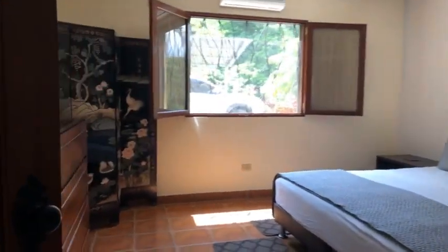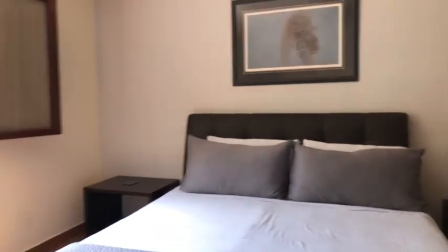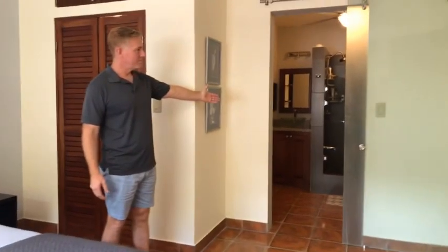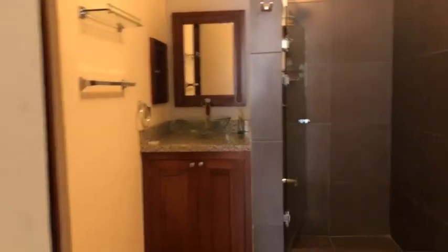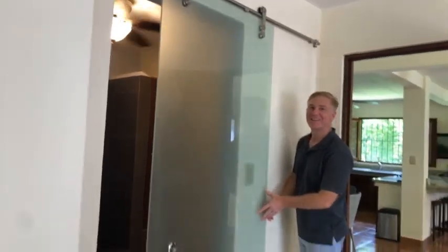This is the lower-level master — modern and updated. Plenty of space. The bathrooms have been updated as well. Excellent living space with ample room for everything. And I like this door — I know it's a little silly, but it's pretty cool. Nice and smooth.